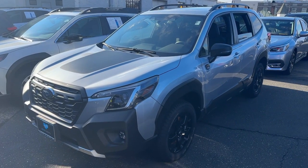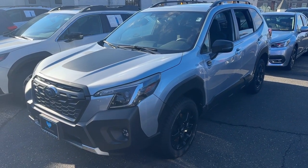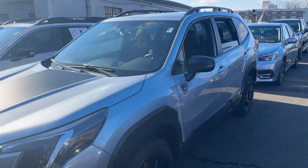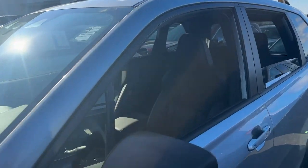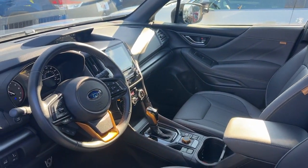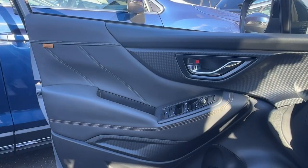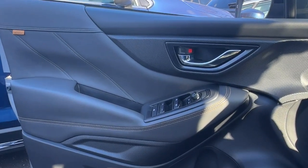You will be amazed by this 2022 Subaru Forester with less than 10,000 miles on the odometer — this vehicle stands out from the rest. Here's a refined, well-built Forester that's ready for adventure. From all-weather capability to flexible cargo space and impressive safety features, this sensible SUV is equipped to take you places in style.